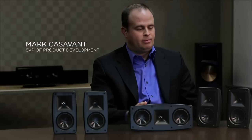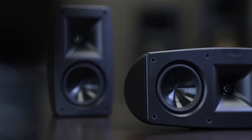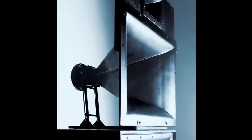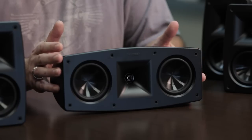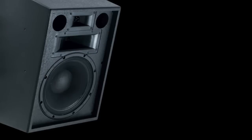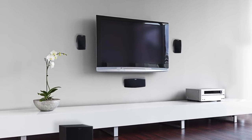The Klipsch Quintet system is a serious home theater system. Don't judge it as a small speaker, because what sets this apart is this is a big speaker in a small size. For the Klipsch Quintet, we use the same composite material that's used in our high performance cinema speakers, and package them in a size that you can bring home to your living room.